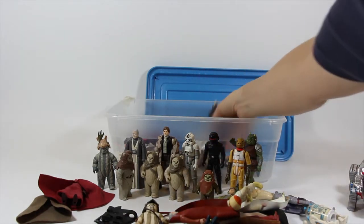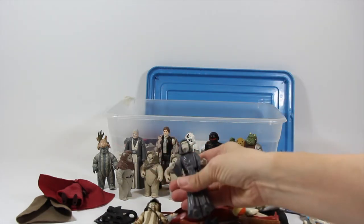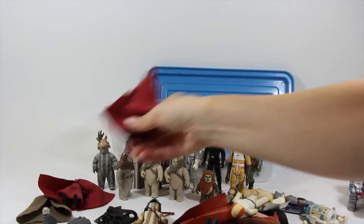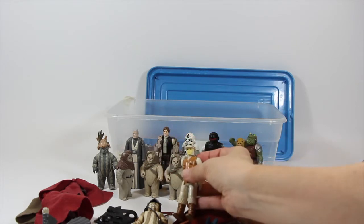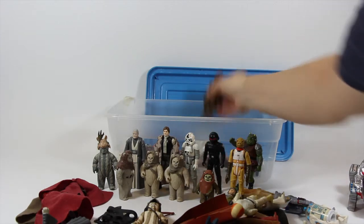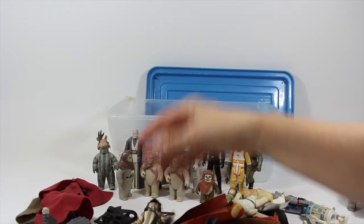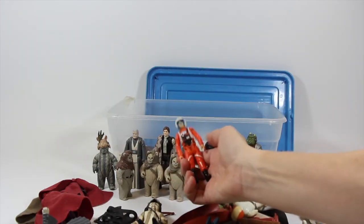Leia, Death Star Commander. Got an Emperor, kind of paint on his hands. Another Imperial Guard. Very yellow-faced off-rebel. Got Chewbacca. The Imperial - not in very good shape, he's got paint rub. Luke X-Wing, which has seen much, much better days.